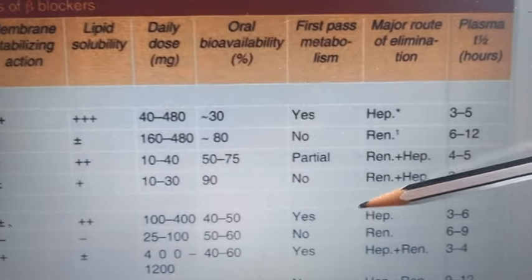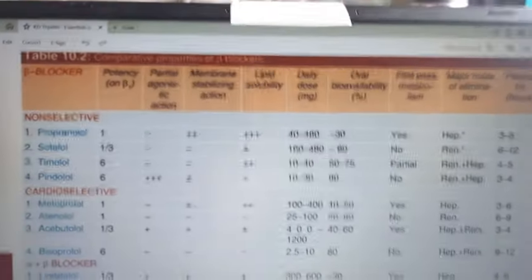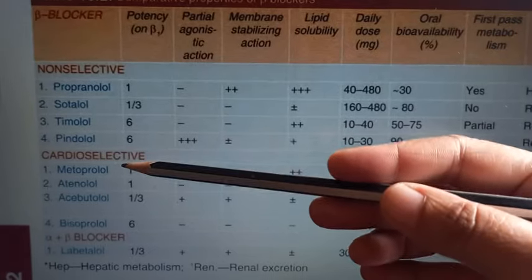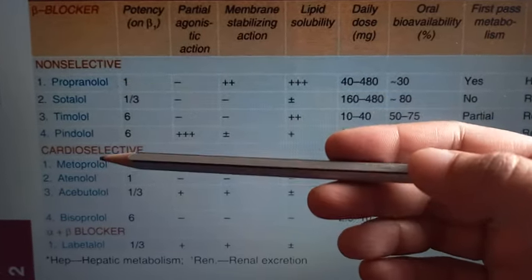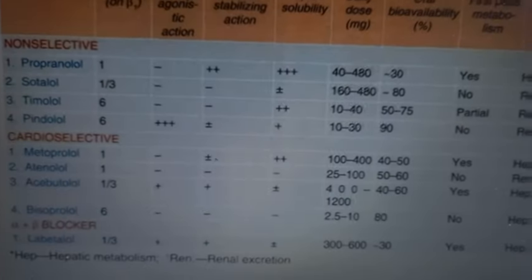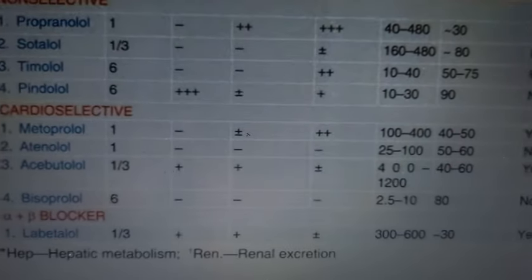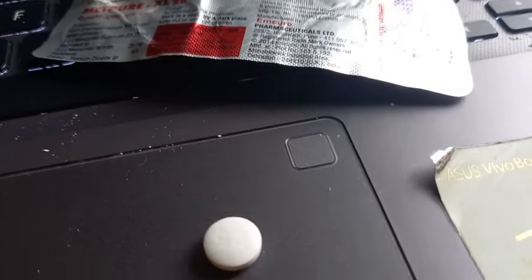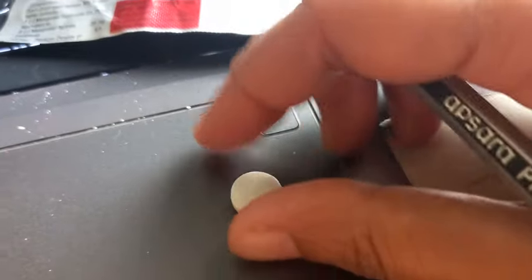There is not much difference between propranolol and metoprolol overall, but metoprolol is better when people have cold hands and feet - like Raynaud's phenomenon - after giving propranolol. Metoprolol is cardioselective, so it is a little safer for asthma patients. In many conditions with tachycardia, this can be prescribed, though propranolol is still preferred in some cases.